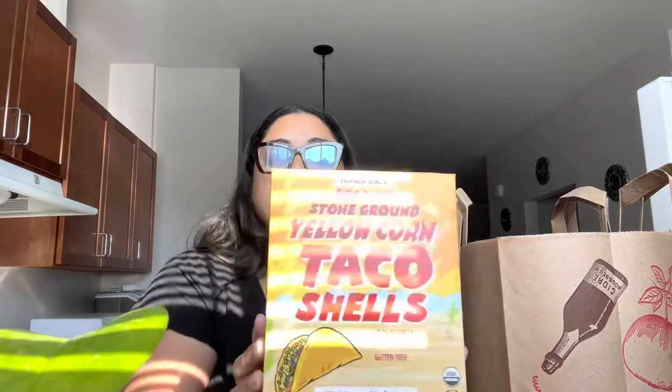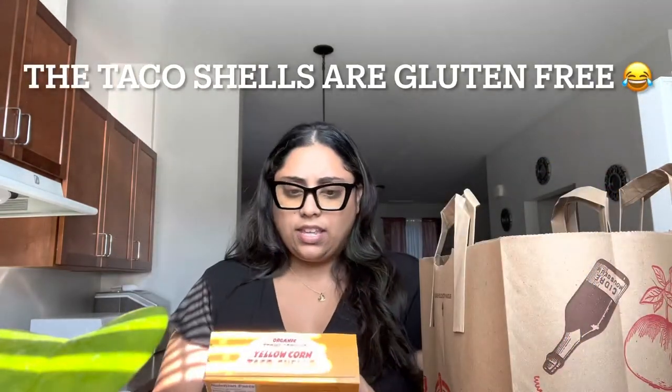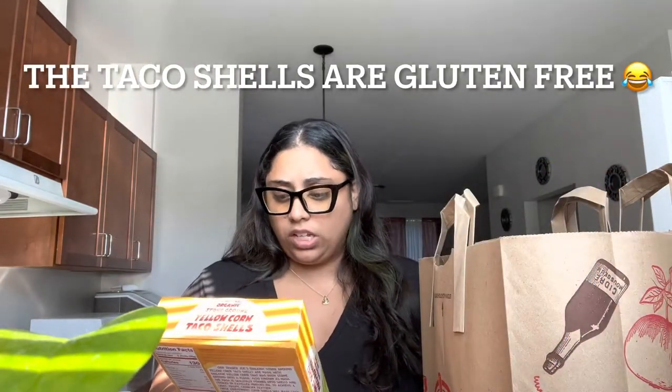There's no particular order because the items are still in the bags, but I'll just start with whatever I find. So this is the Trader Joe's organic stone ground yellow corn taco shells. They're organic — I thought these were gluten-free, but I don't think they are. I'll double check on those.